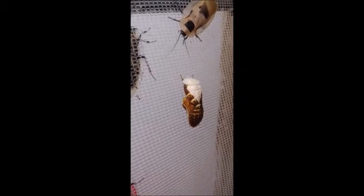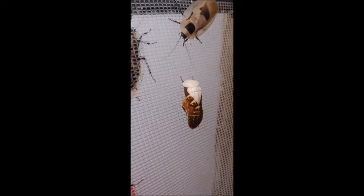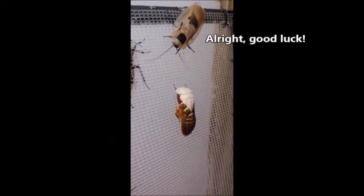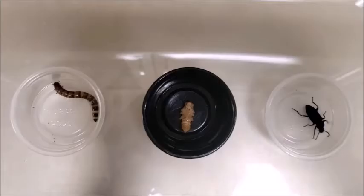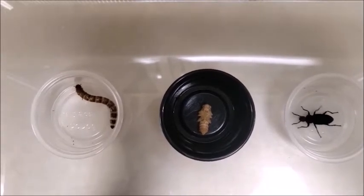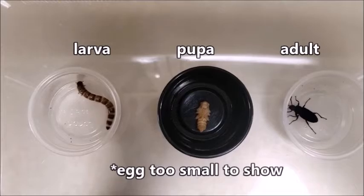Most insects hatch from eggs and grow through a really difficult process called molting, which involves the animal pulling itself out of its own exoskeleton, like this Caribbean cave cockroach. You got this buddy, I believe in you. Some insects go through four stages of life that look completely different from each other: egg, larva, pupa, and adult.